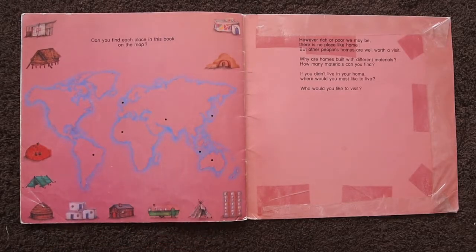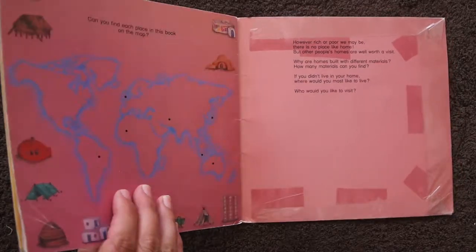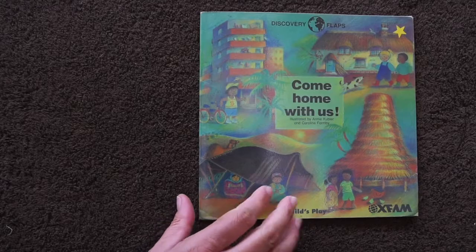This is the world. It's a very big place. And people have found ways to make shelter for themselves all over, in different ways. What kind of house do you live in? What does it look like? Maybe you could draw a picture of your home, and we could make a story about your home.